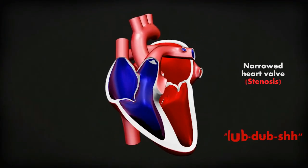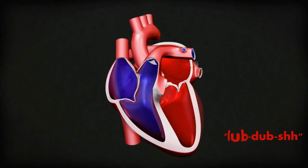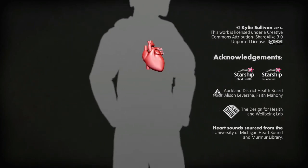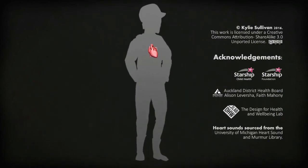Sore throats can lead to rheumatic fever, which can lead to heart damage. For more information on rheumatic fever and your heart, visit the rheumatic fever website.